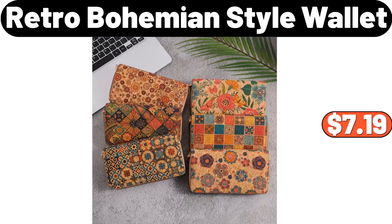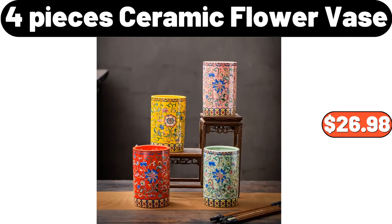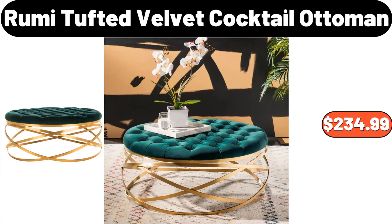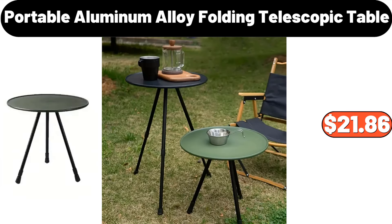Retro Bohemian Style Wallet, $7.19. Four-Pieces Ceramic Flower Vase, $26.98. Snack Candy Chocolate Tray, $23.79. Rumi Tufted Velvet Cocktail Ottoman, $234.99. Portable Aluminum Alloy Folding Telescopic Table, $21.86.